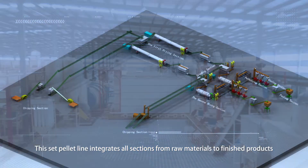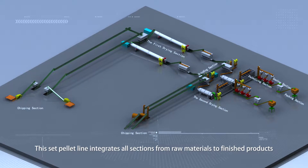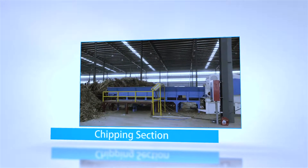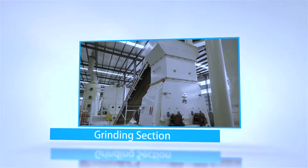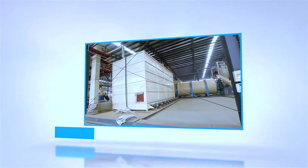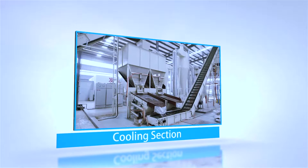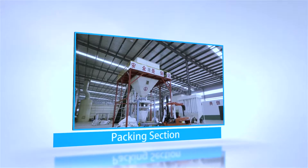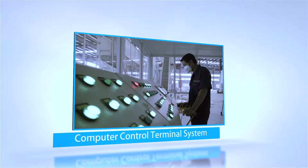This production line integrates all sections from raw materials to finished product, including: the chipping section, the first drying section, the grinding section, the second drying section, the storing materials section, the pelletizing section, the cooling section, the packing section, the whole dust removal section, and a computer control terminal system.